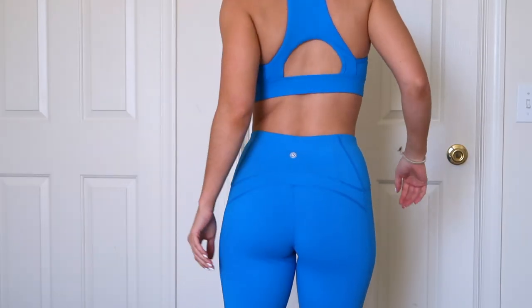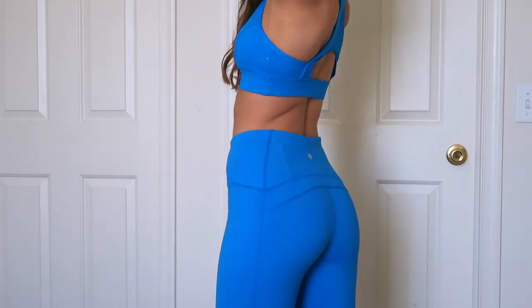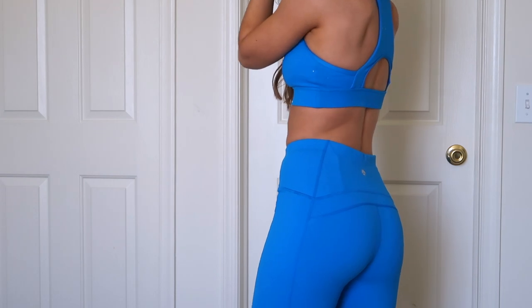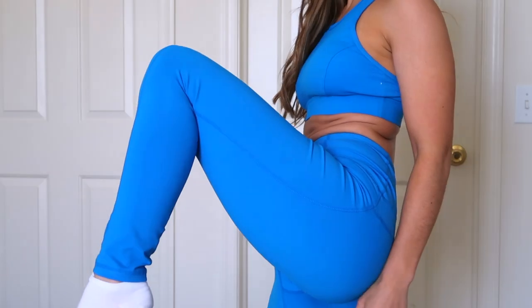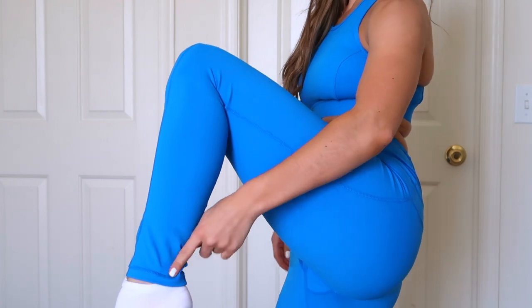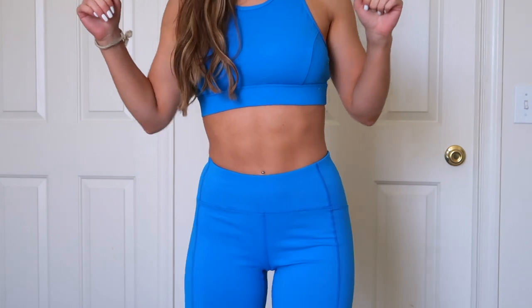The leggings, girlfriend. They are definitely squat proof and they come up to a perfect length. They are perfectly high waisted — not too crazy high where it's up to your rib cage, but right above the belly button, just how I like it. I am five foot three for reference. They come up to my ankles really nice, not too long. The quality is all there — it's made out of 86% nylon and 14% spandex.